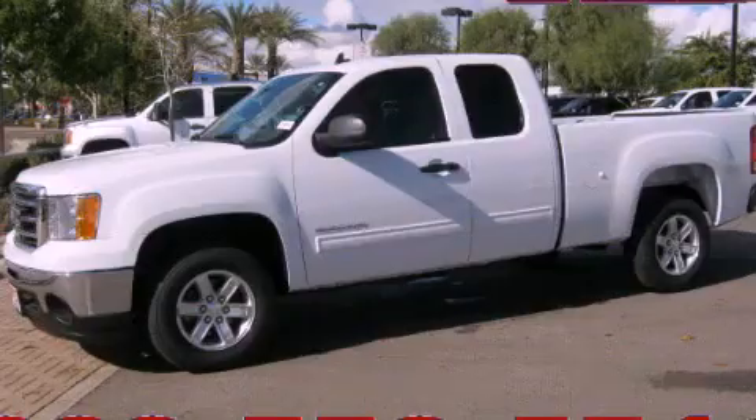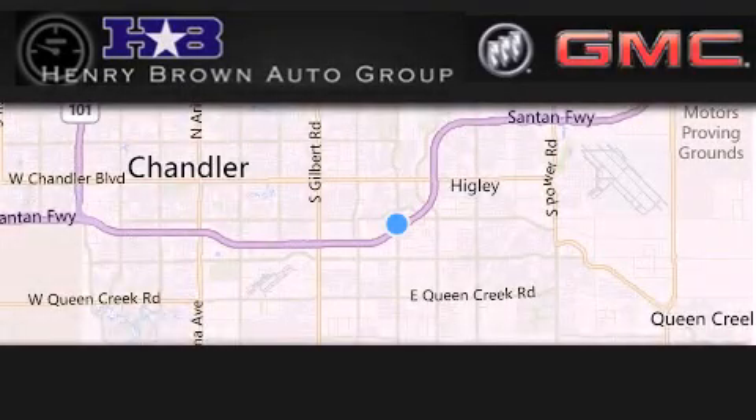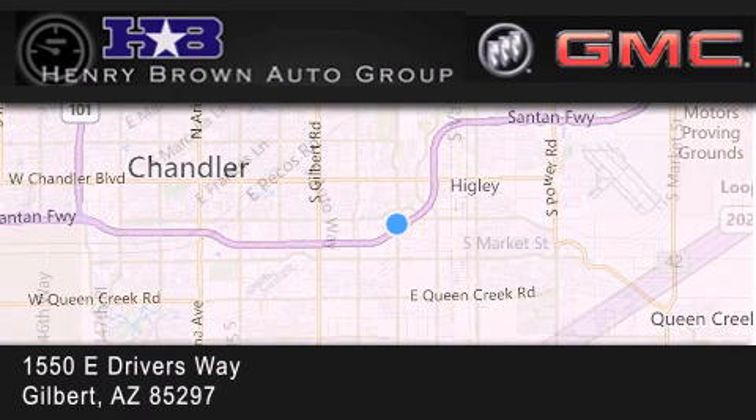Stop by today and test drive this vehicle for yourself. Henry Brown Buick GMC is located at 1550 East Drivers Way in Gilbert.